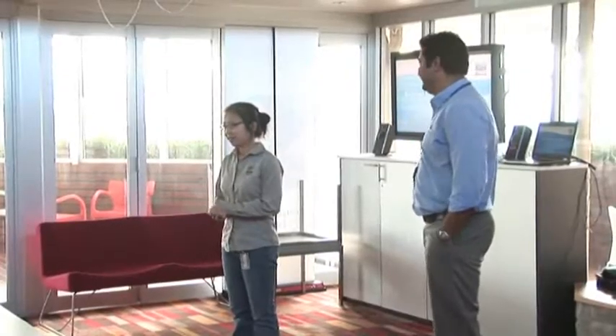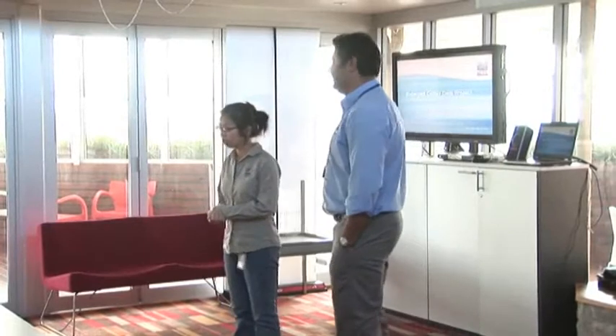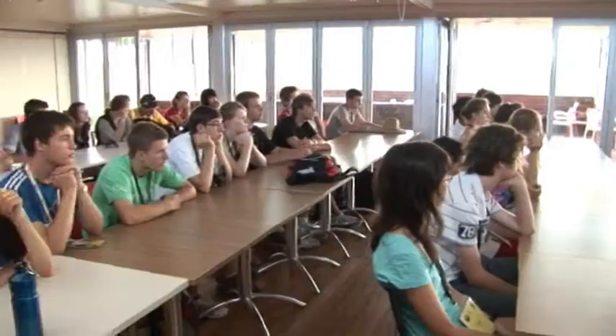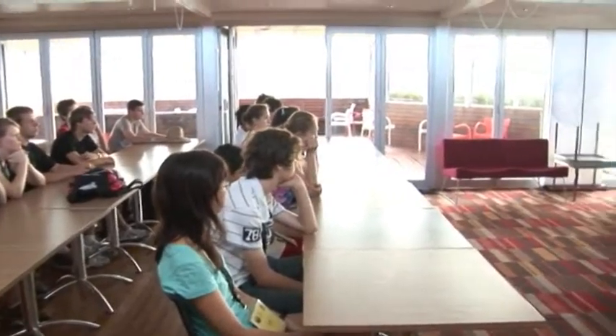Ray is the source of all knowledge about dams. What we're doing as part of our Cotter Dam education program is taking these students from all around the country that have come to Canberra and taking them through a presentation about building the Cotter Dam.